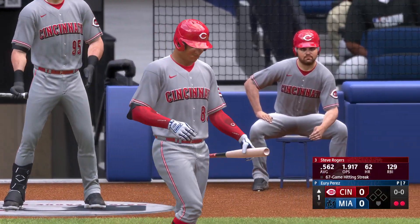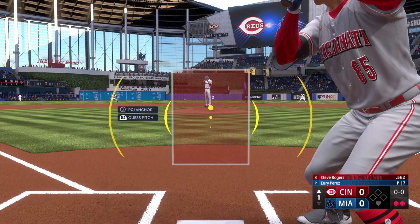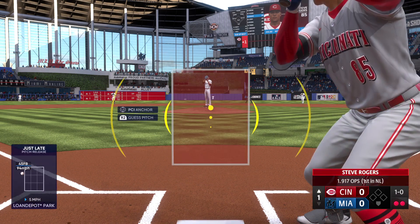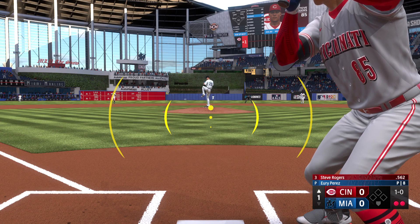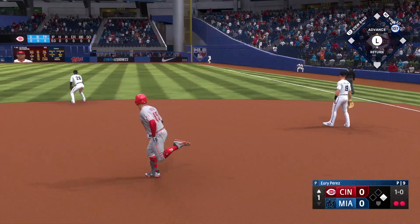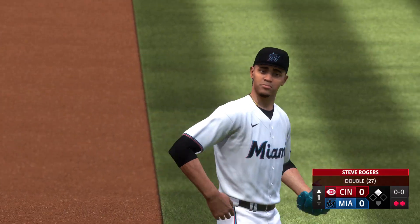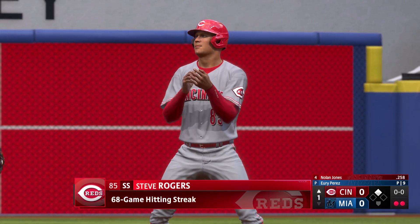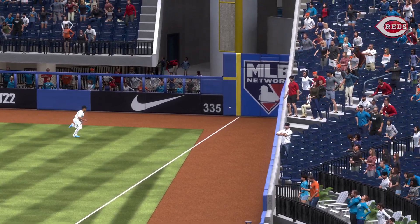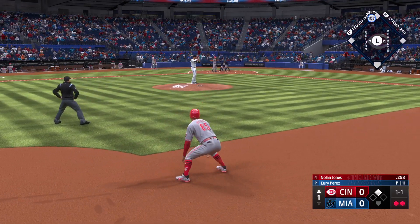Two outs, bases empty — next for Cincinnati, Steve Rogers. First pitch just misses, no score, just getting started top of the first. Now a screamer into the outfield and that one hops the wall — that's a two-out double! That keeps his hitting streak going. He's making this look way easier than it is. Setting the record is hard, but to keep upping it every day like he is, I don't really know what to say anymore.